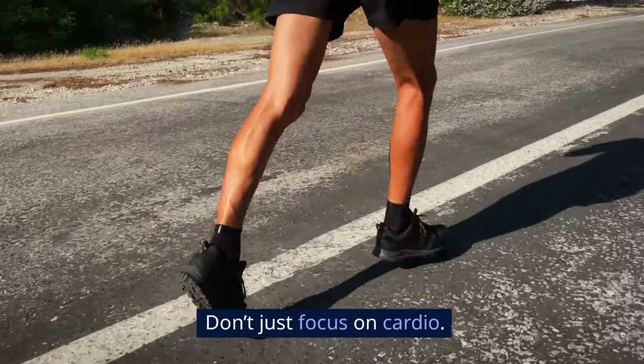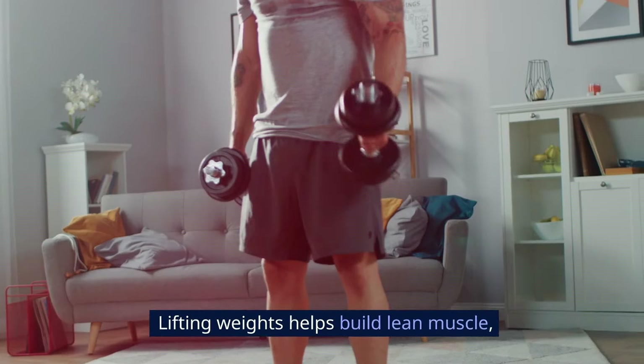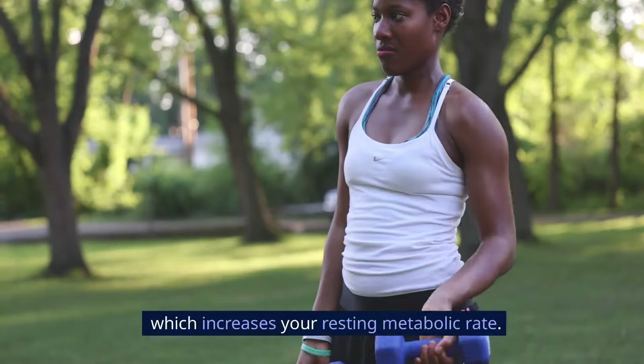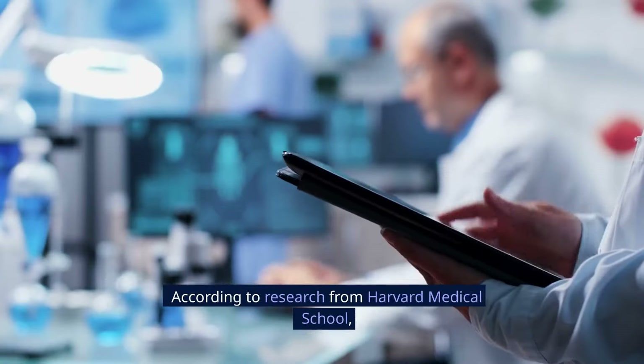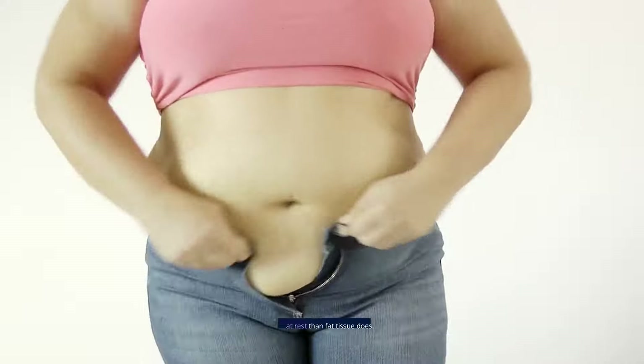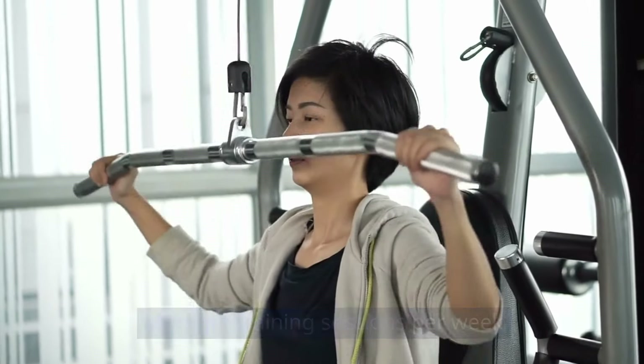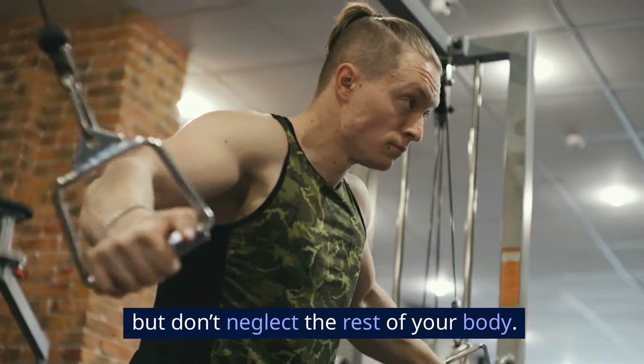Strength training. Don't just focus on cardio — strength training is crucial. Lifting weights helps build lean muscle, which increases your resting metabolic rate. According to research from Harvard Medical School, muscle tissue burns more calories at rest than fat tissue does. Aim for at least 2–3 strength training sessions per week focusing on your arms, but don't neglect the rest of your body.